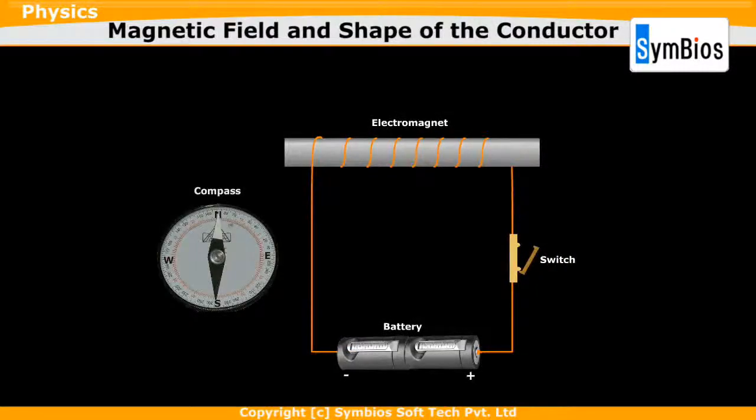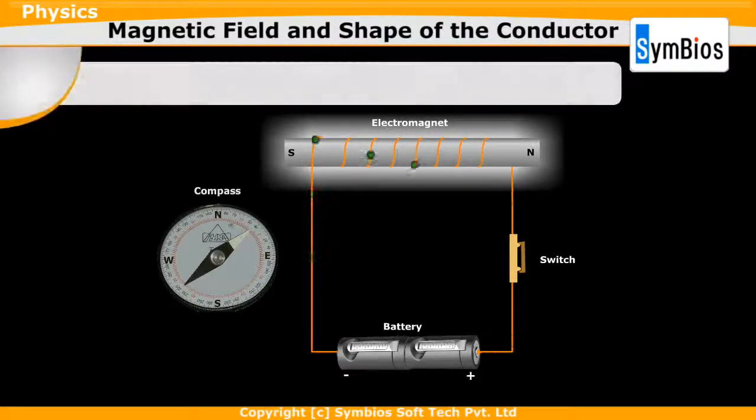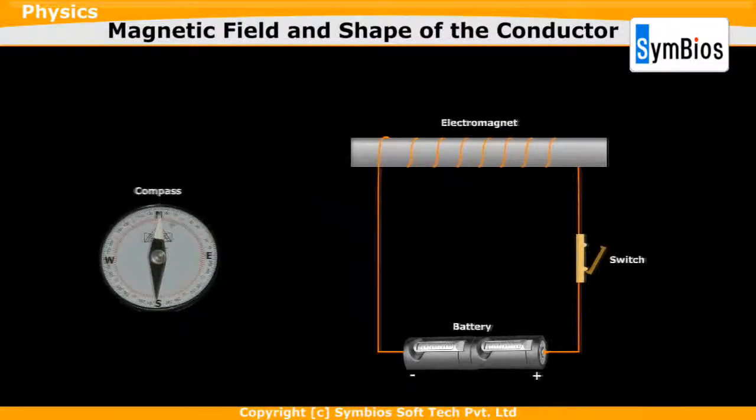Electric current has the ability to create a magnetic field around the conductor and convert some materials into a magnet having a strong and variable magnetic field. The magnet that has a magnetic field produced by the flow of electric current passing through it is called an electromagnet. The magnetic field of the electromagnet disappears when the current is stopped.